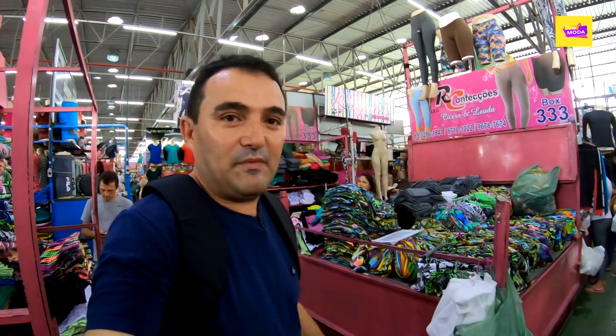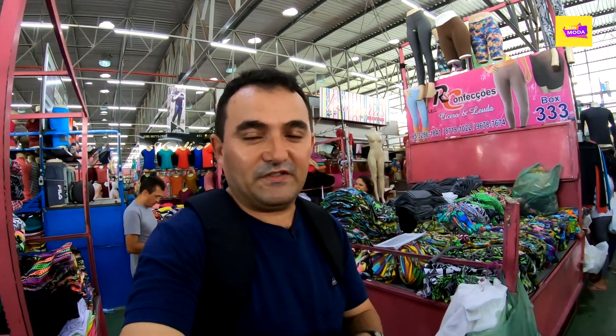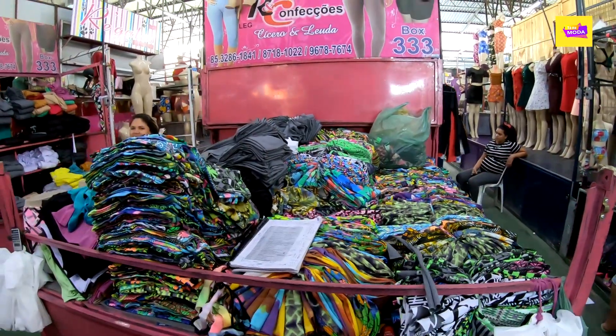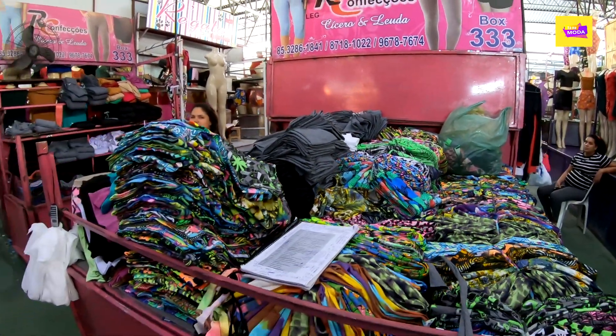Victoria will pass information about the product — the size, the price, and other information needed throughout the video. As I already said, we are here at RC Confecções, fabricant, fornecedor and distributor of calças suplexes, specializing in both shorts and leg styles.